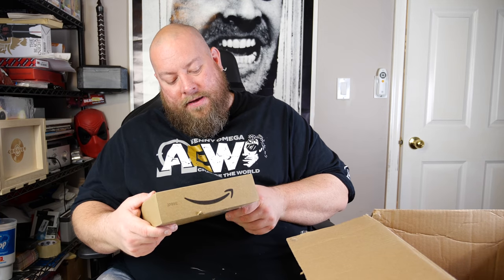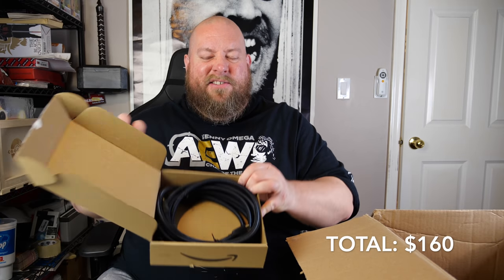Next we have a high-speed HDMI cable. Not super exciting — just a cable.